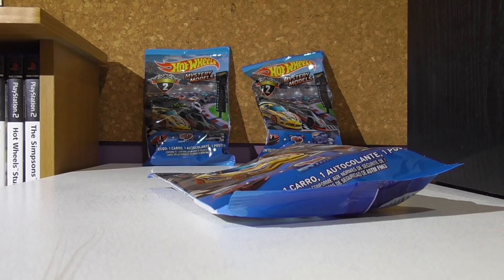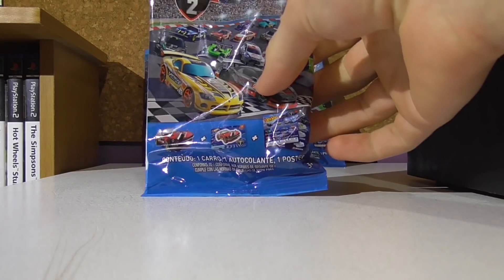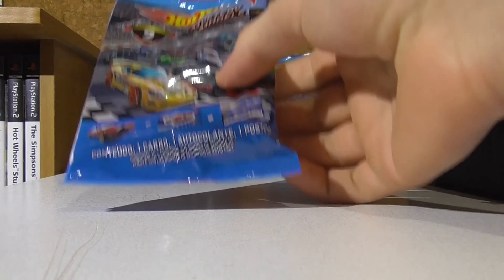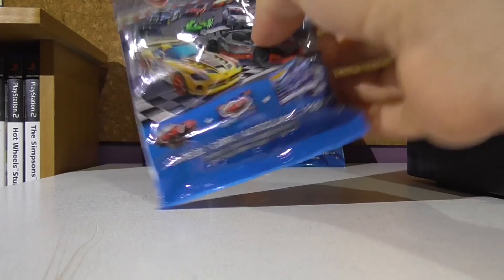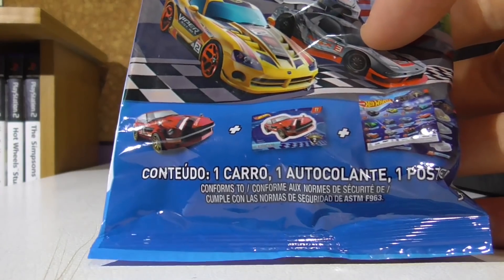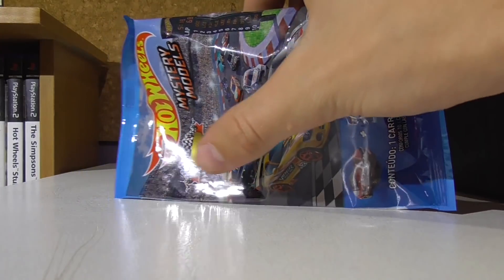What's up guys, how's it going? My name is Boost and welcome to today's video. Today we have some brand new — and by brand new I mean insanely brand new. This is the first time I've ever seen these in my life — first as in I've never seen these covered on Instagram before, so these might be the first time anyone has found them in a store. These are the 2019 Mystery Models lot number 2.